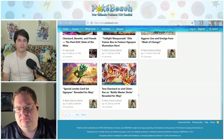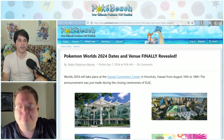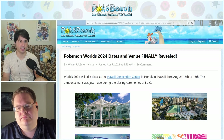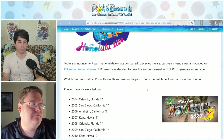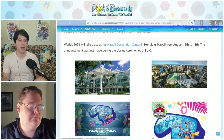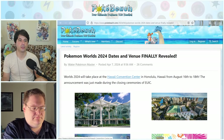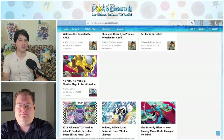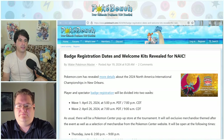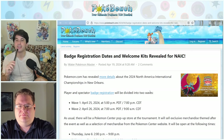Worlds dates have been announced: the Hawaii Convention Center from August 16th to 18th. The announcement came pretty late for reasons unknown. I'll be at Worlds by myself, so come say hi if you're going.